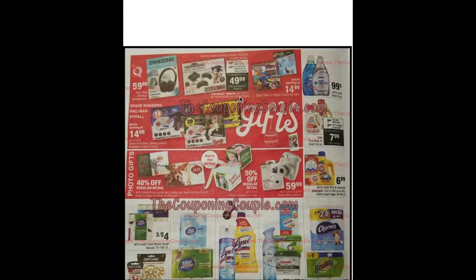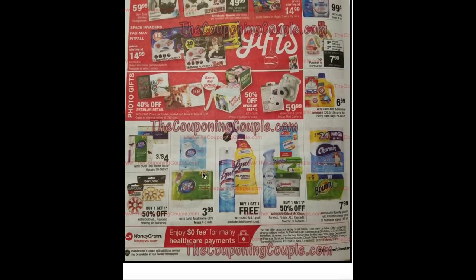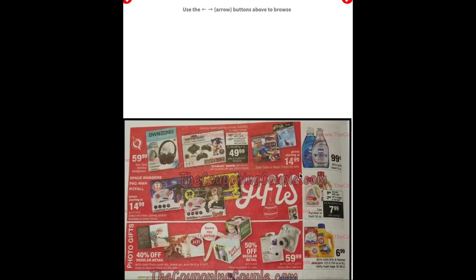We're about halfway through. The Genesis Classic gaming console is $59.99 and when you buy one you'll get a $10 ECB making it $49.99. 50% off card photo ornaments and cubes, and 40% off photo cards. Buy one get one free on Lysol. Buy one get one 50% on select Mr. Clean, Airwick, Finish All, Cascade, Swiffer, and Febreze — and that looks about it for that page.